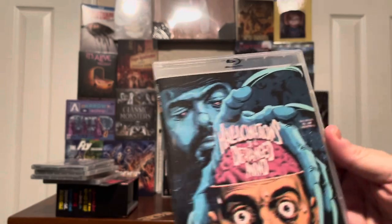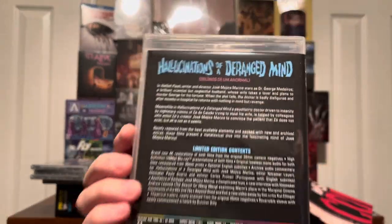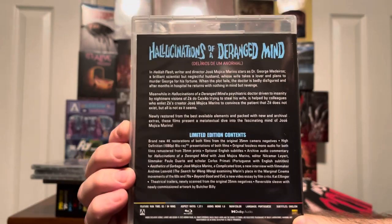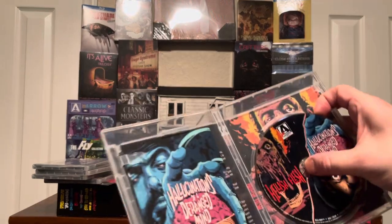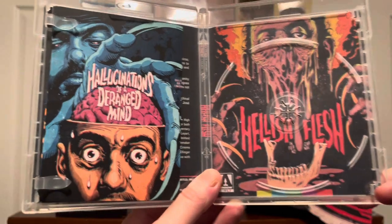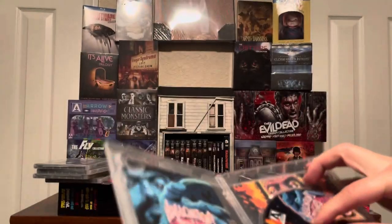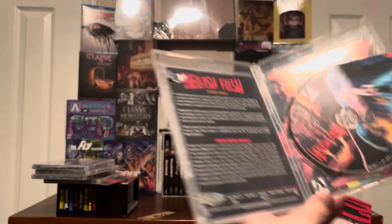And we have Hallucinations of a Deranged Mind. If you like art — horror art — you definitely want these in your collection. Again they all kind of have a 3D effect. Look at that artwork. Wow, awesome. Just awesome. And more postcards.